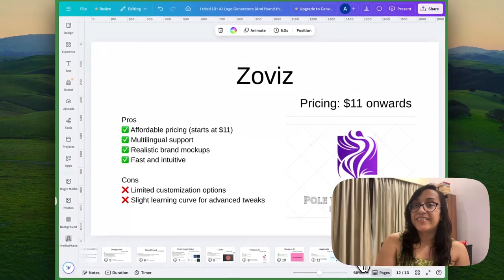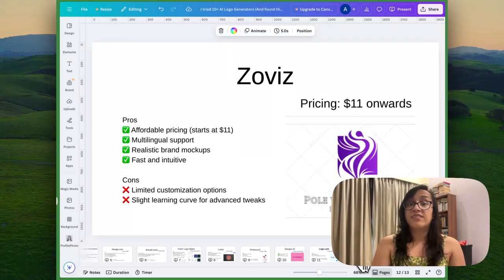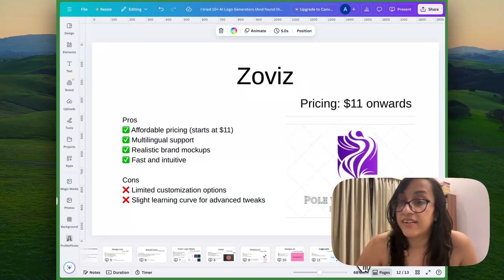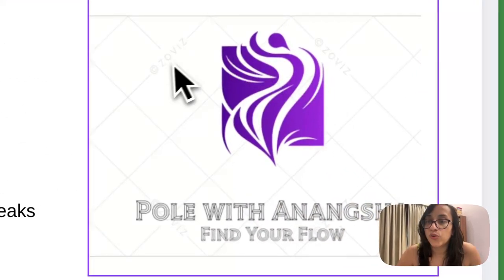The next tool on today's list is called Zoviz. Zoviz is a very affordable AI logo generator — the pricing starts at just $11. It offers multiple languages and there are realistic brand mockups you can design. It's super fast and intuitive. The cons are there are very limited customization options and it's not a very easy tool to use — there is a slight learning curve for advanced tweaks. If you're familiar with photo editing tools like Photoshop you might have an upper hand. The logo I designed using Zoviz is pretty abstract but it does have the flow element, so it does represent my business a little bit.